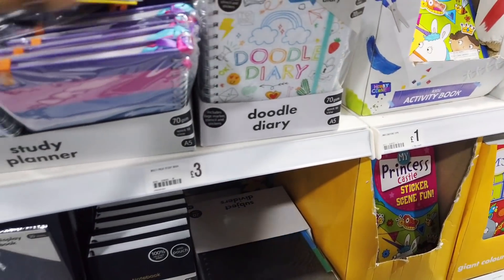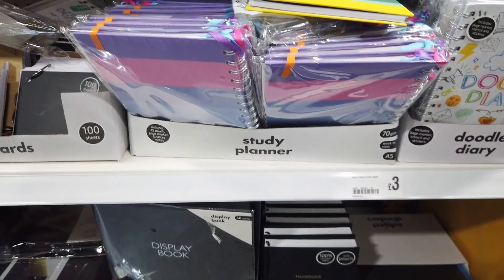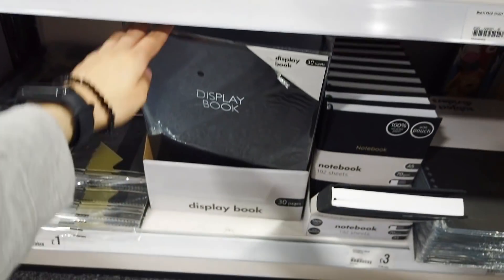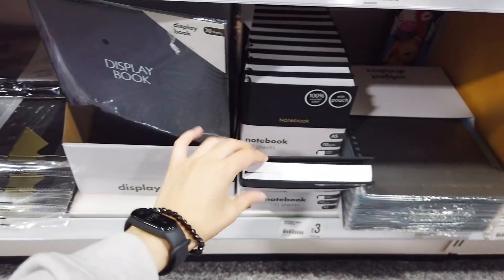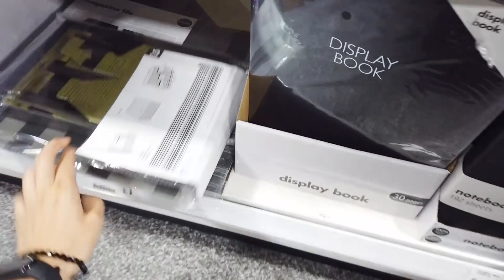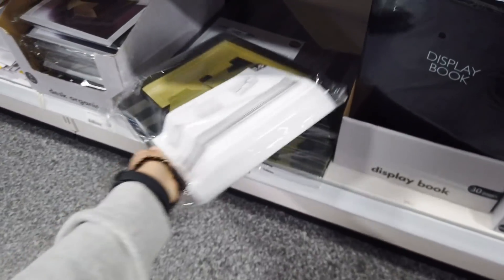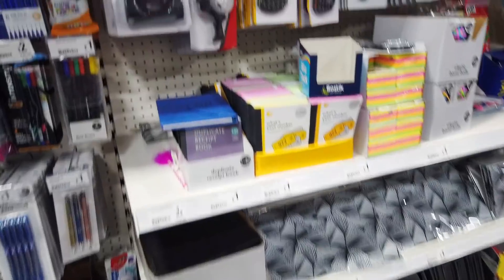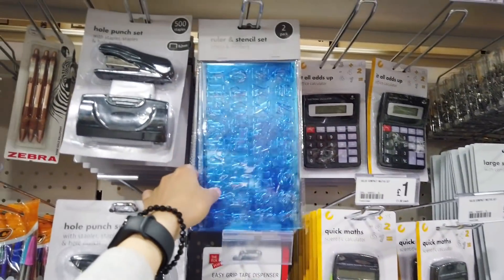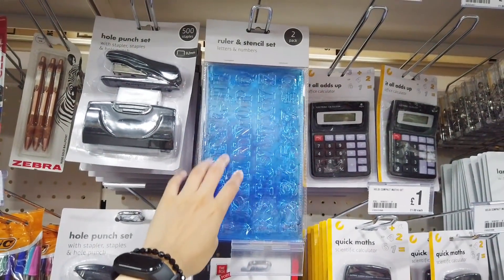They've got a doodle diary in, and then some study planners — they look really good. Display book, notebook, subject dividers. These desk organizers. I've just picked up one of these — a ruler and stencil set, it's got letters and numbers and it's a two-pack.